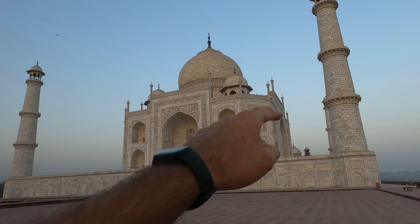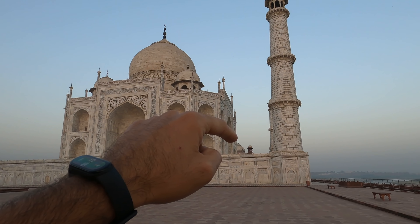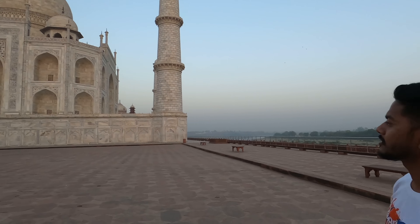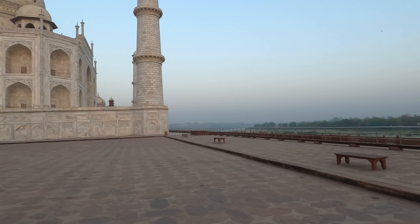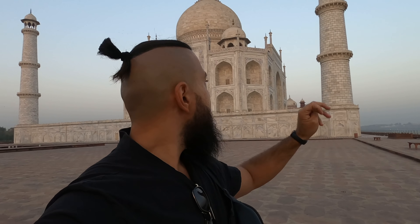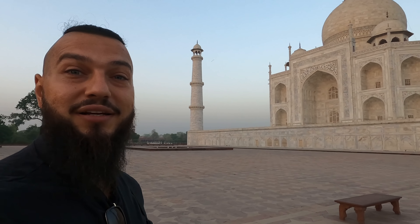Behind the Taj Mahal is the mosque — you'll notice some golden color. I read that the tomb of the Taj Mahal can change colors: in the morning when the sun rises it looks more pinkish, during the night with moonlight it can look more golden, and during the day it's a different color — more shining like a diamond.